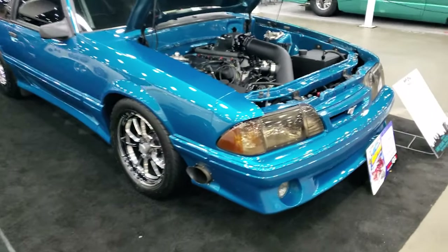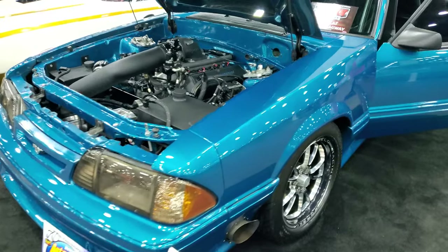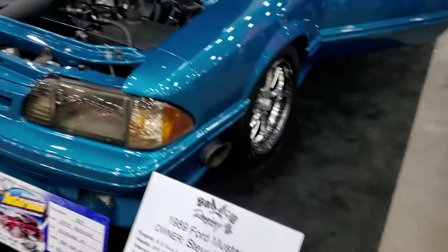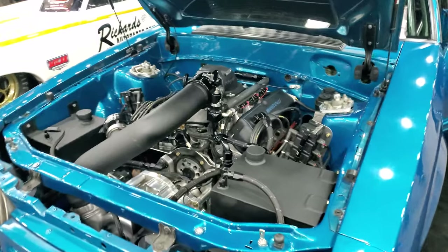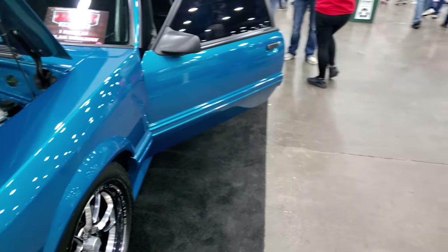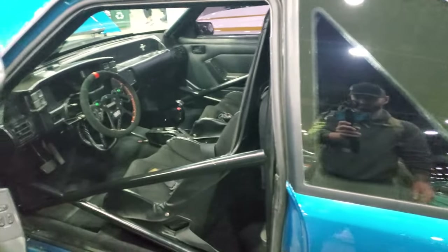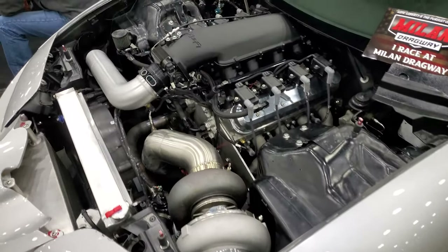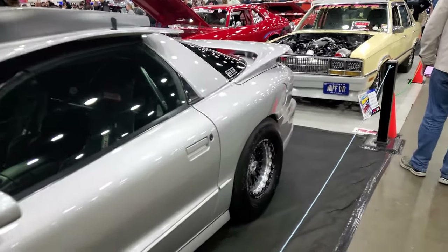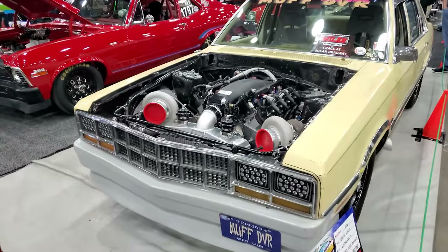This paint is beautiful blue on screen but in person it's more of a green color tone — it doesn't say the color on it but that's great. Twin turbos?